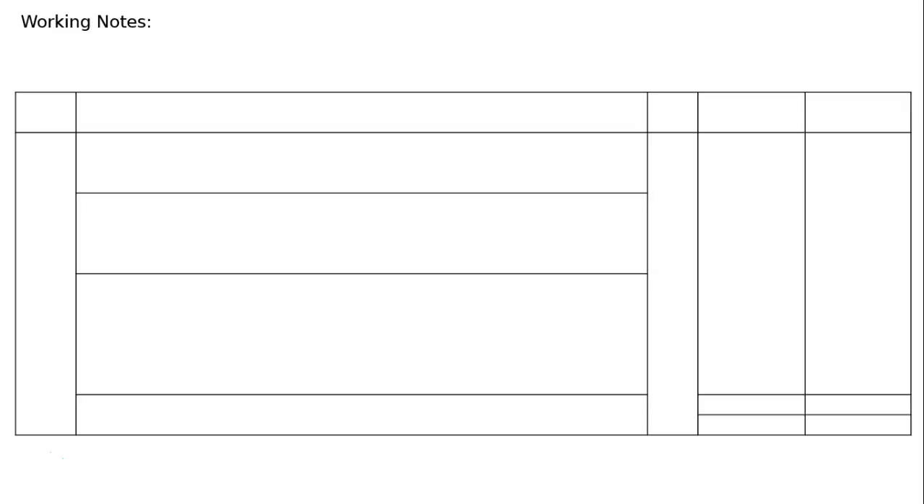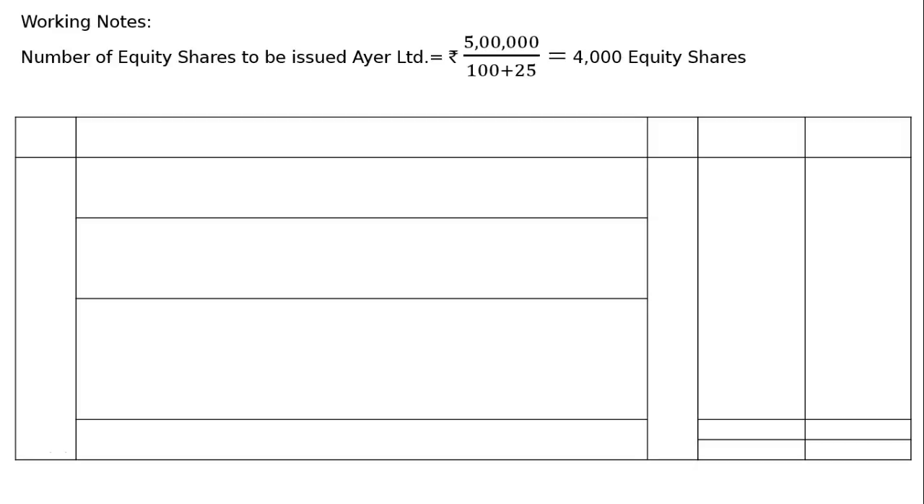Working notes: number of equity shares to be issued to IR Ltd. Rs 5 lakh is the amount to be paid, being 50% of Rs 10 lakh, for issue of equity shares at a premium of 25% on a share value of Rs 100. Hence, 100 plus 25 equals Rs 125. We divide Rs 5 lakh by 125 to get 4000 equity shares to be issued.